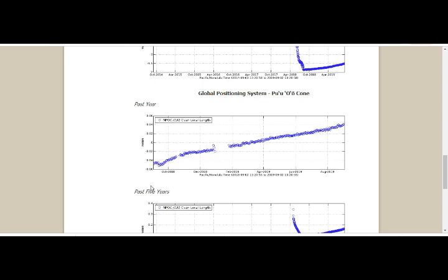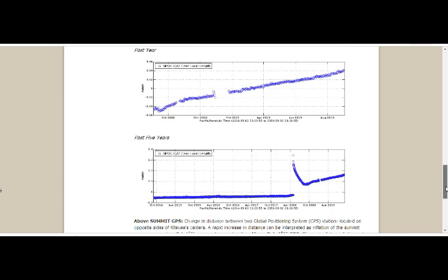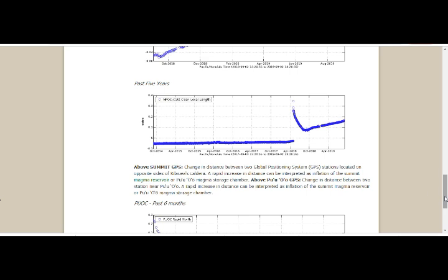This is the Pu'o'o cone from October of last year. There was obviously a malfunction at one point, but it picked up again where it left off. You can see the tremendous increase in the level of the surface. GPS stations show the change in distance between two global positioning systems on opposite sides of Kilauea's caldera — the rapid increase in distance is interpreted as inflation of the summit magma reservoir. Similarly, Pu'o'o shows inflation of its magma storage chamber.